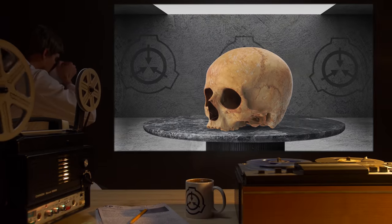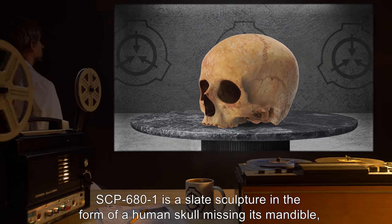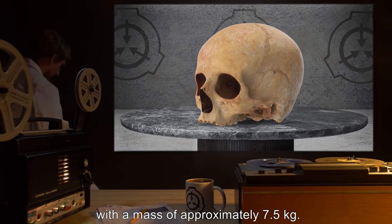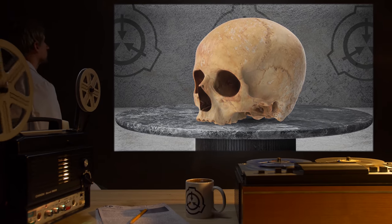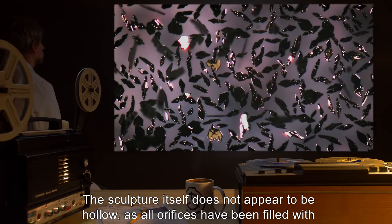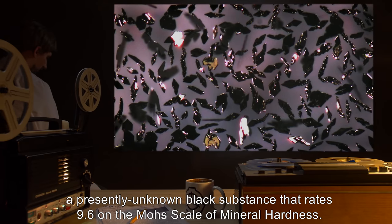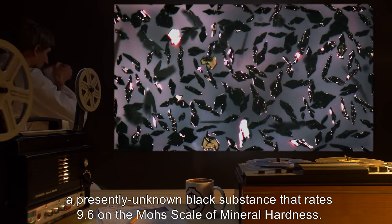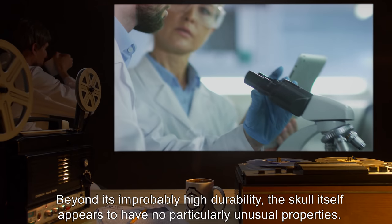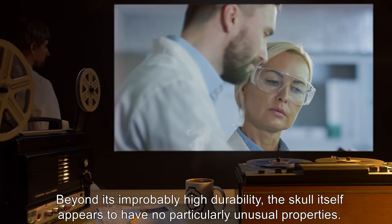Description: SCP-681 is a slate sculpture in the form of a human skull missing its mandible, with a mass of approximately 7.5 kilograms. The sculpture itself does not appear to be hollow, as all orifices have been filled with a presently unknown black substance that rates 9.6 on the Mohs scale of mineral hardness. Beyond its improbably high durability, the skull itself appears to have no particularly unusual properties.